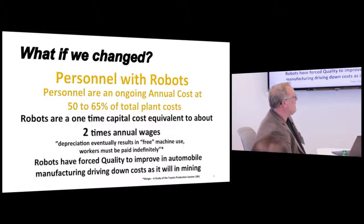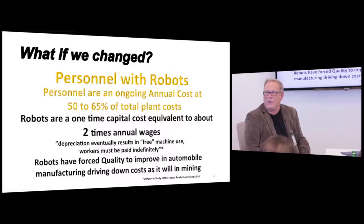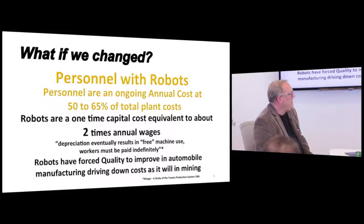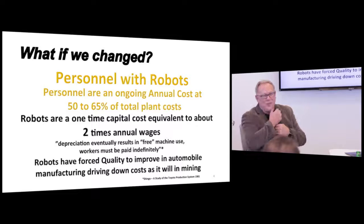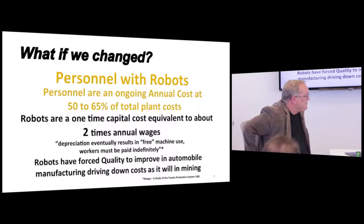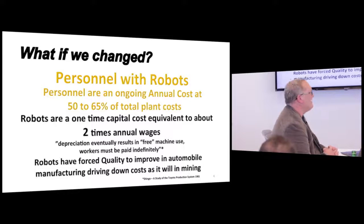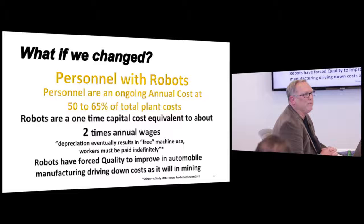The other thing that robots forced was a dramatic move in quality. In the mining industry today, we like to hear about Six Sigma quality, but you can't get it unless you measure it. There are consultants out there that will tell you to just apply Six Sigma quality — I've heard it a hundred times. But at the end of the day, you have to take a fundamentally different approach and figure out how to do it.